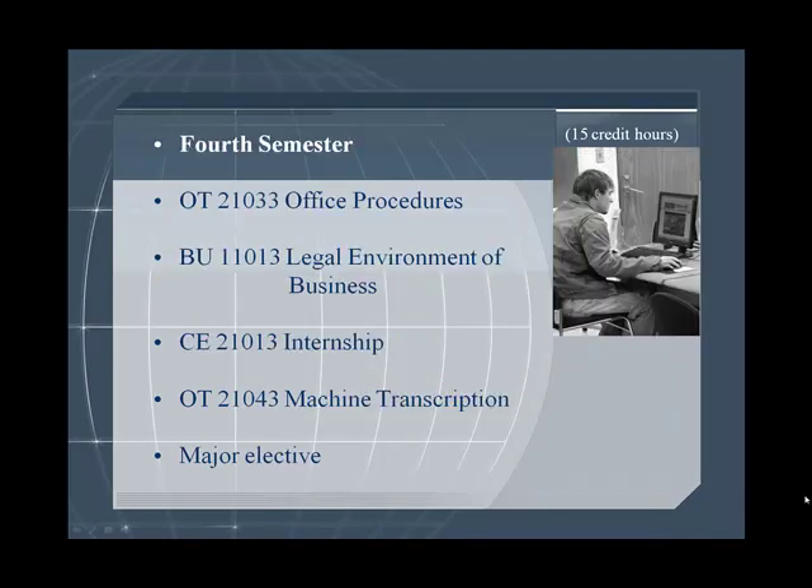The fourth semester should finish you off with Office Procedures, Legal Environment of Business, an Internship, Machine Transcription, and a major elective.